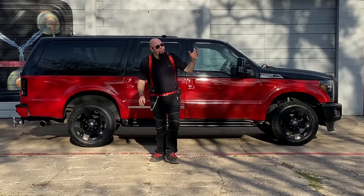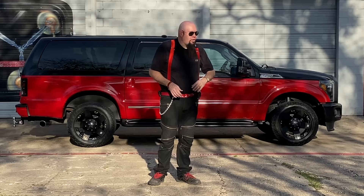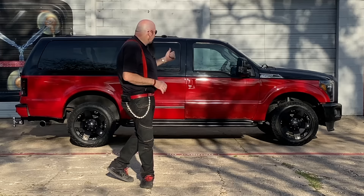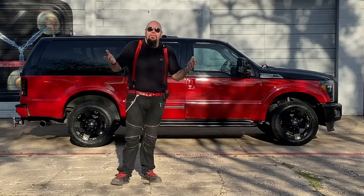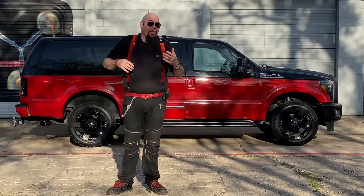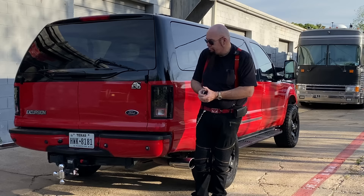This big behemoth is going to fulfill all of my needs for towing trailers and hauling cars. Here at Bob's Prop Shop we build custom cars - replicas of the Back to the Future DeLorean time machine, the Blues Brothers car, Knight Rider, and we're also doing a Ghostbusters car. That Ghostbusters car is like 22 feet long and weighs 7,000 pounds - I need something big to move it around. The Excursion really is the best thing I've ever found, and I've always wanted one. Now I have one.